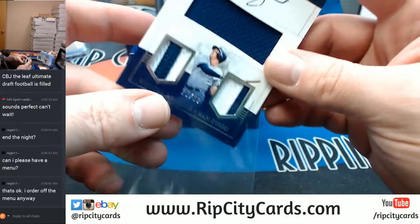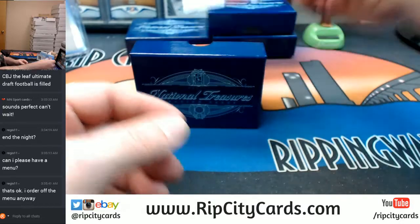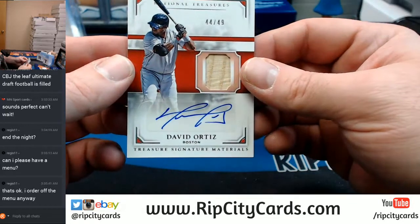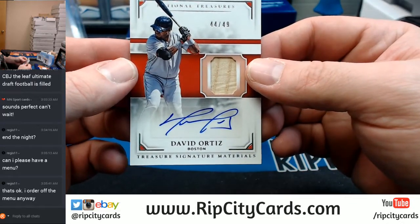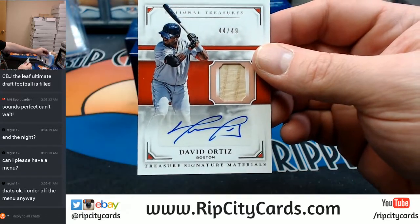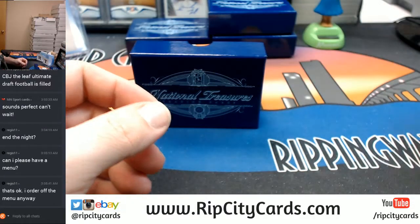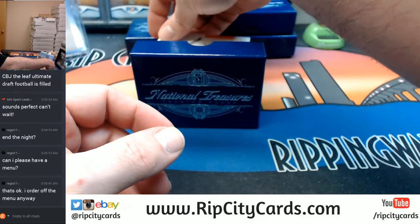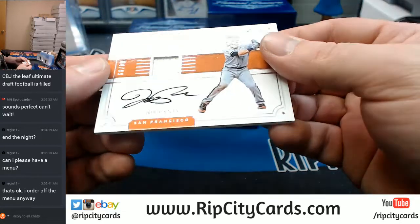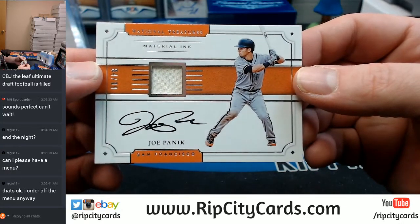Autograph, 44 out of 49. Autograph — Treasure Signature Materials, David Ortiz, Boston Red Sox. 84 out of 99, San Francisco Giants. On-card auto, Material Inc., Joe Panik.